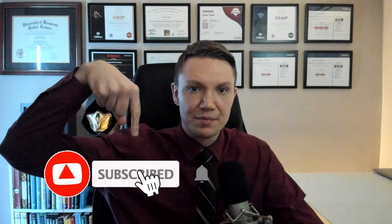If you're getting value out of this video, hit the like button and subscribe for more hacking and cyber security content.